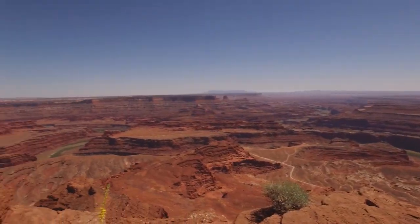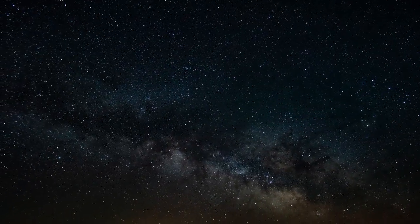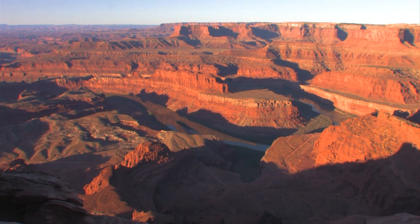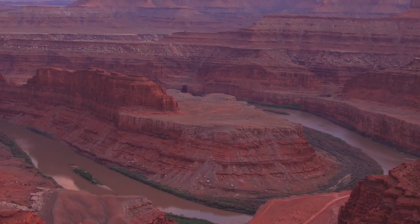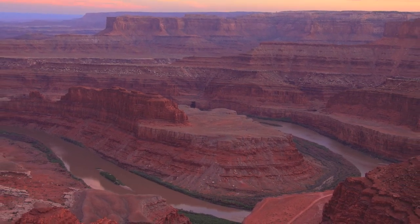One group told me they got here at about 4 a.m. to capture the Milky Way galaxy as it rose to the southwest. But the best light to shoot the canyons is a little after sunrise. Photo tour leaders know this, and there are often crowds of shutterbugs clinging to the cliffs. In the afternoon, the light isn't quite as dramatic. But Dead Horse Point is always a great place to be.